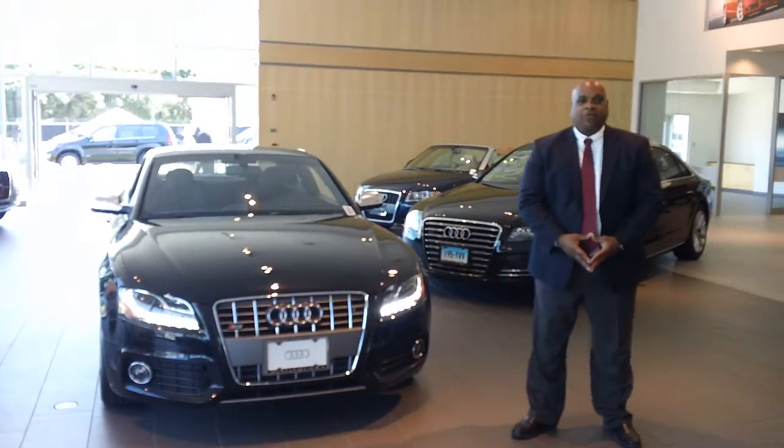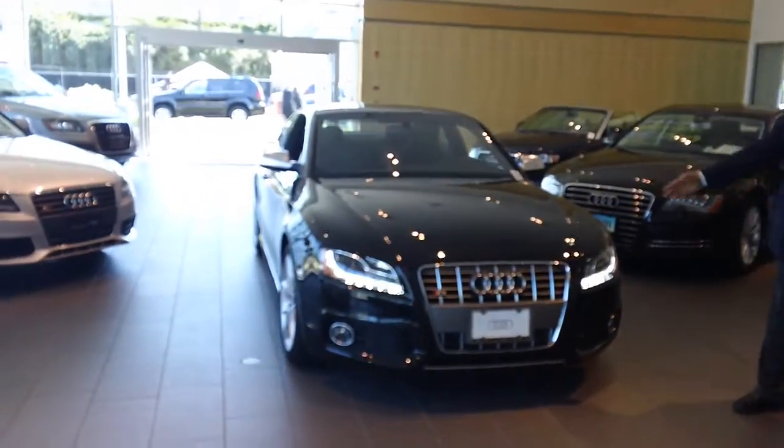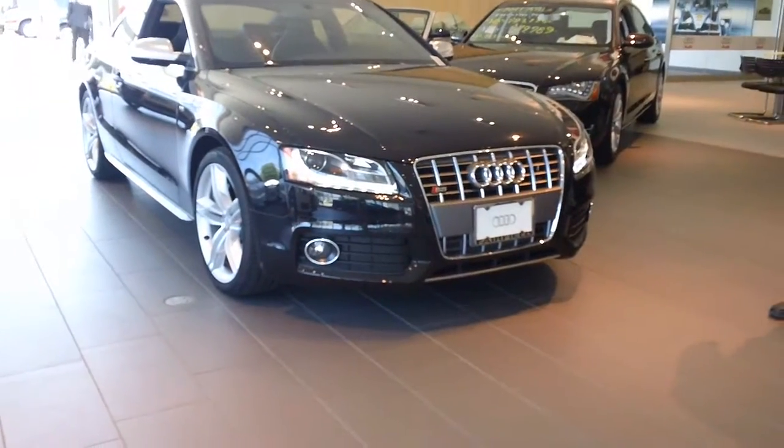Patrick, hello. Eric Peel, Audi of Fairfield. I just wanted to get back to you with a video for this S5 Coupe. As you can see, it has the badge right in the front, so you know exactly what car you're looking at. This is the S5.